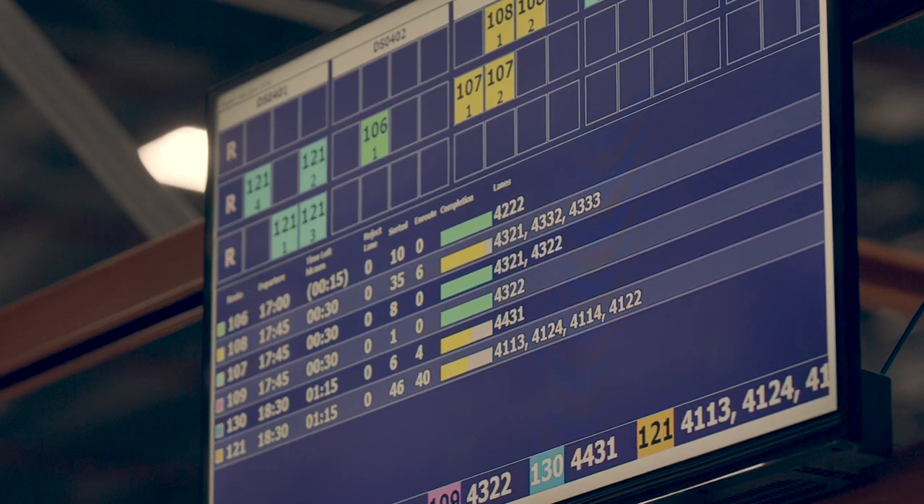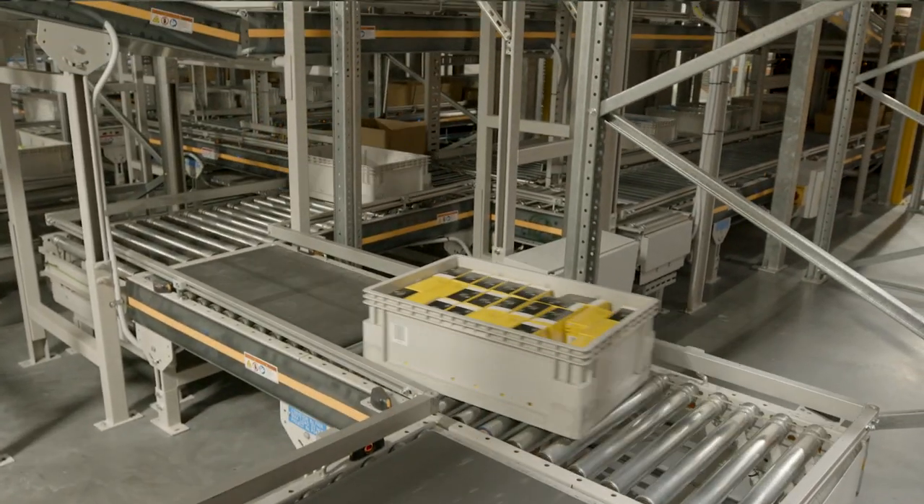I worked at our previous DC — it's very manual — whereas with this system we have visualisation of everywhere, so we know exactly where we're at all the time with our pick, which is really good and makes it really easy.